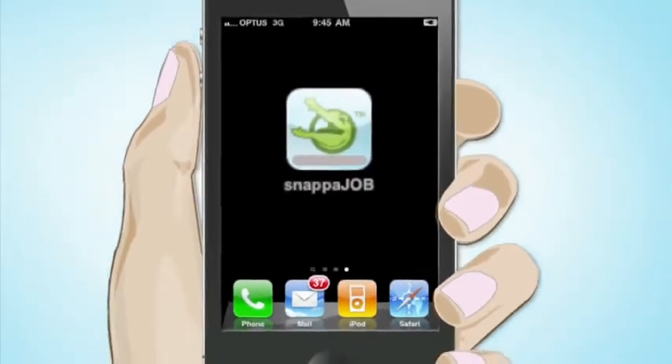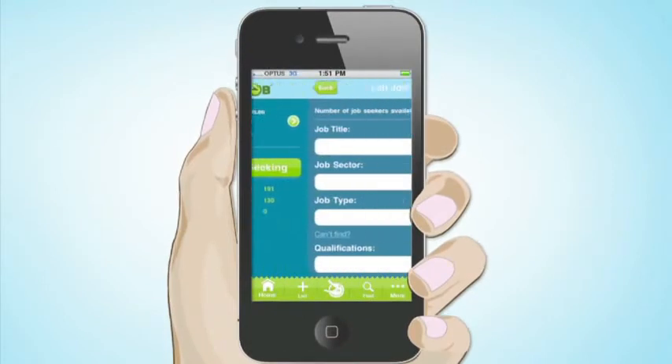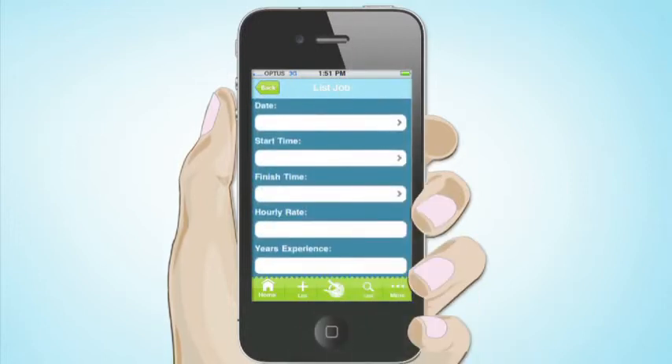Firstly, download the app and register your business, including your contact details. It's so easy. Simply list the urgent position you need to fill. Type in the details of the job available, including qualifications, as well as date and times required.